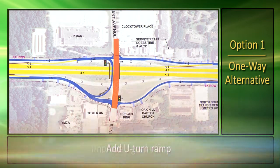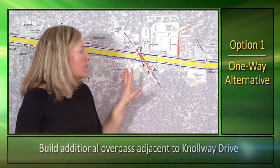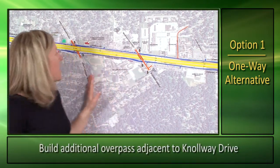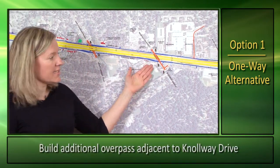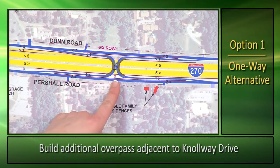In addition, each signal along the arterial will operate more efficiently, meaning you'll be able to get across 270 quicker. One of the longest distances between cross streets is between Washington Elizabeth and West Florissant, so we're proposing an additional overpass at this location.